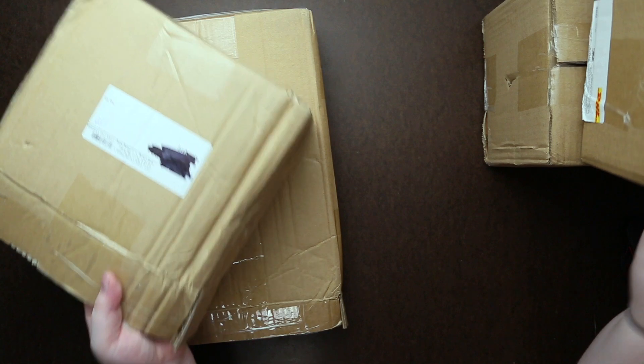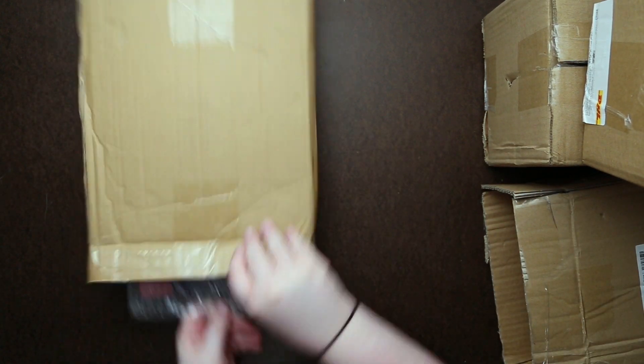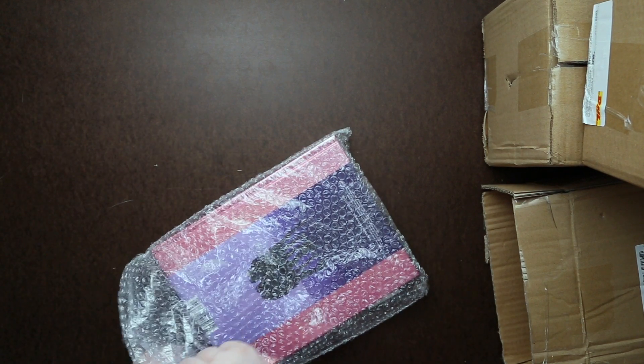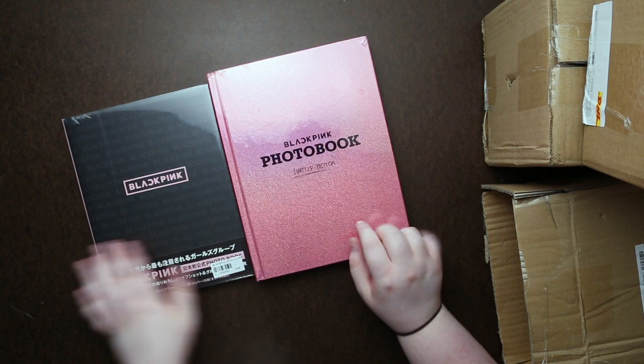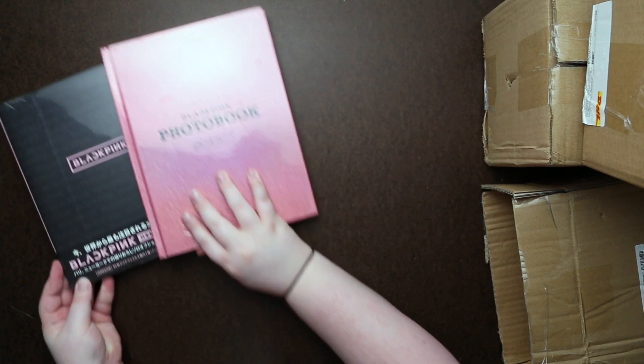I don't have too much space today. Here we've got two Blackpink photobooks — it looks like we have a limited edition one and just a normal photobook. You can tell just by the thickness, the difference in photos.